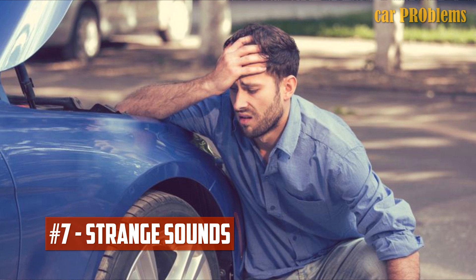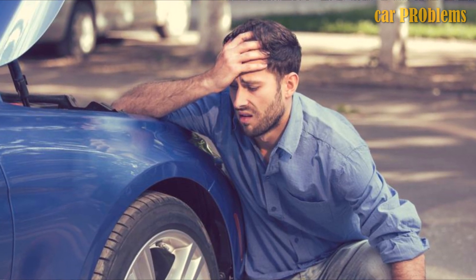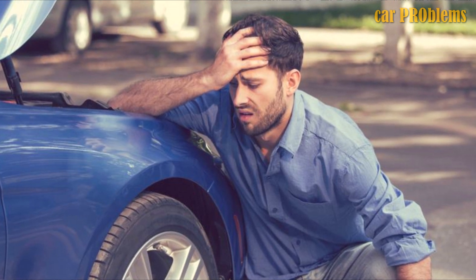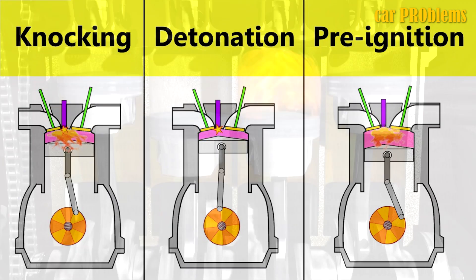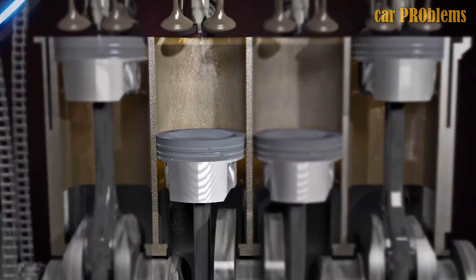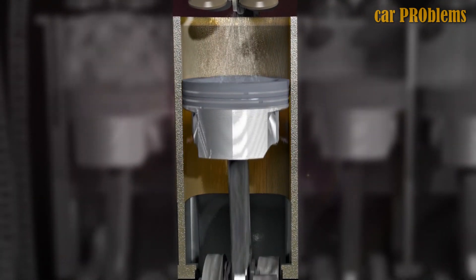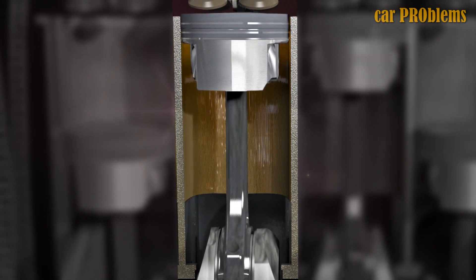Strange sounds. An excessive amount of carbon could accumulate in the combustion chamber when an oxygen sensor fails to monitor the air-fuel mixture. The motor's mixture could run lean as a result, and lean mixtures result in pre-ignition, which causes knocking or pinging noises. However, other factors such as a clogged fuel injector, poor fuel, or engine damage can also cause these noises, which are typically audible when the engine is under load.